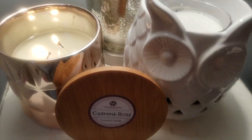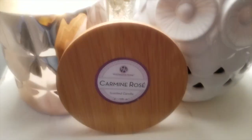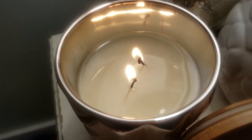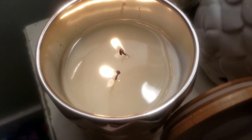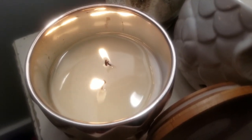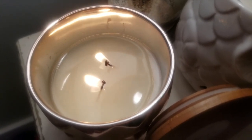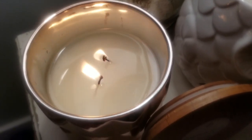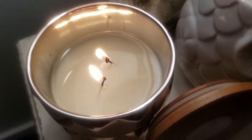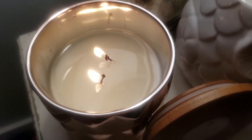Okay, so we are back for round two of the update on the Aldi Huntington Home Carmine Rose. It has been burning for nearly three and a half hours and we still have not quite hit full pool. I have to leave in about an hour and 15 minutes, so I'm going to let this keep burning until I have to leave and it should reach a full pool by then.